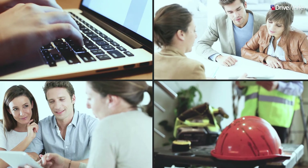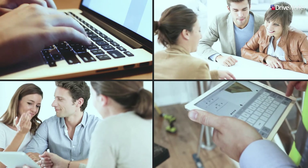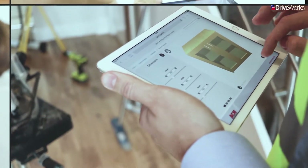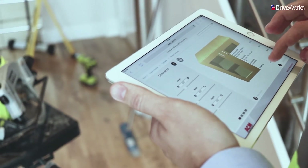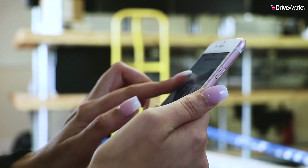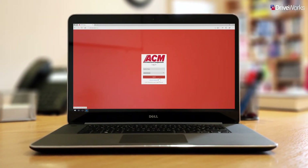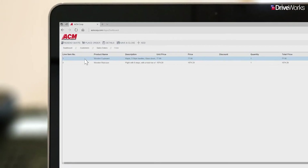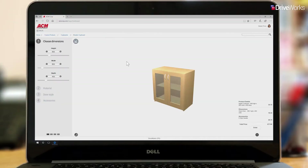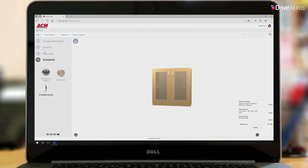Let's take a look at how DriveWorks could help your distributors sell more of your products. Steve, an architect, is configuring the products he needs for his latest project. When he's finished, Karen at FOSS Building Supplies receives a notification email indicating an RFQ has been received. By logging into the CPQ solution, Karen can review the quote request in conjunction with Steve's order history and relationship with ACM and FOSS to determine whether she should adjust the price. As Karen reviews Steve's request, she can inspect the details of every configured product.